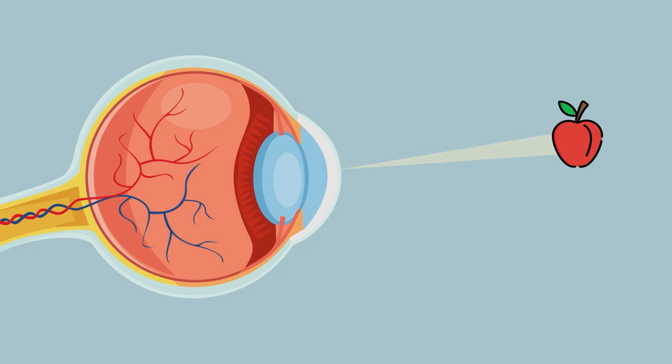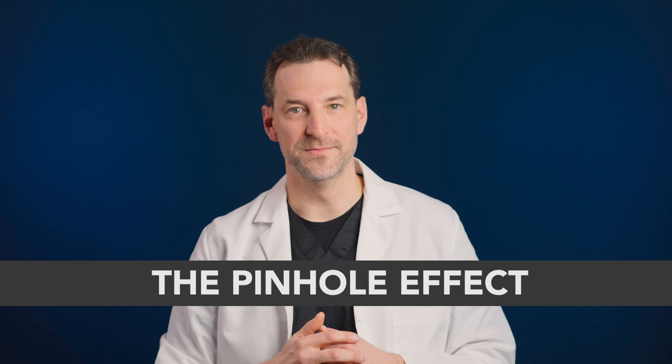That difference in curvature means not all light is focused equally. Light that enters our eye through the center of the cornea doesn't have to be focused as much, and that light is naturally clear. And that's where the pinhole effect comes in.